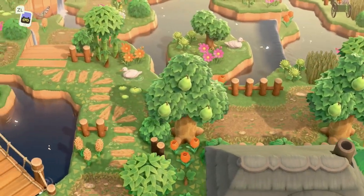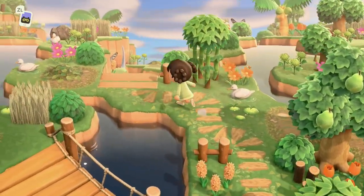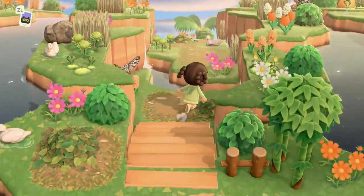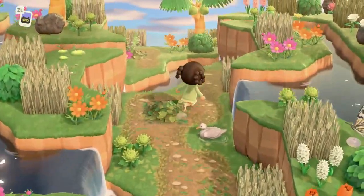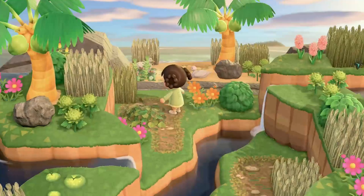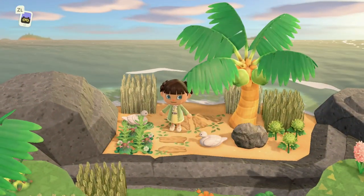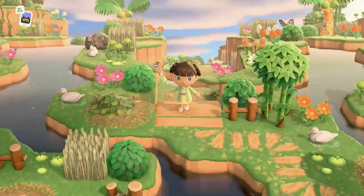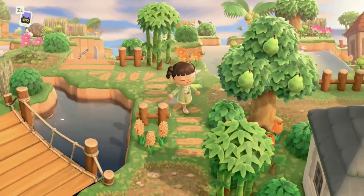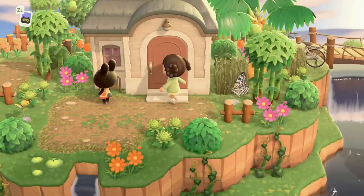Coming around this way, there's another little duck area — super cute. Down here there is a sunken pathway leading to the secret beach. Look how good that looks, so beautiful. The secret beach looks so good.